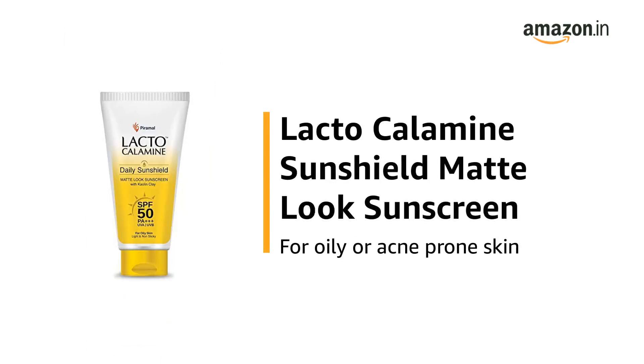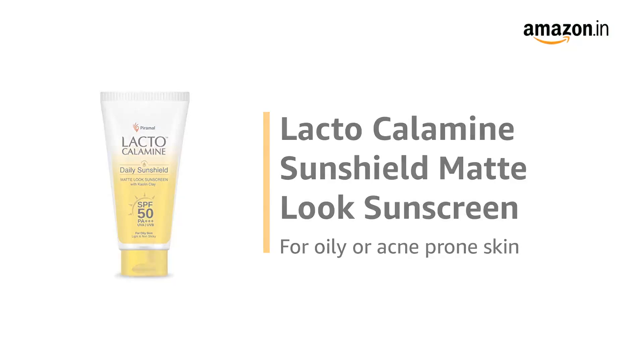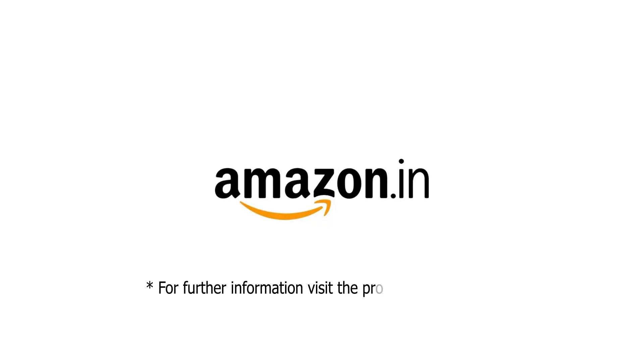Use the Lacto Calamine Sunshield Matte Look Sunscreen for oily or acne-prone skin. For further information, visit the product detail page.